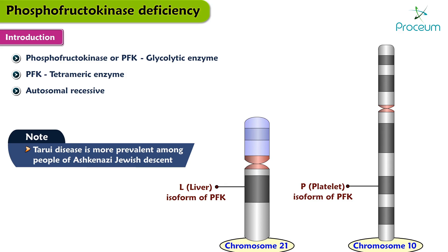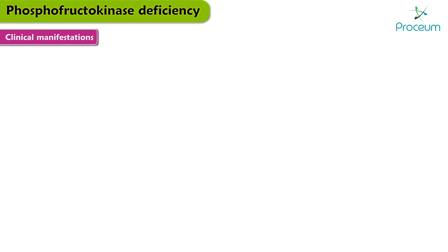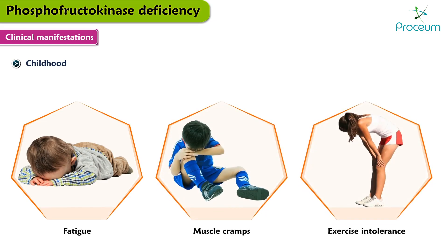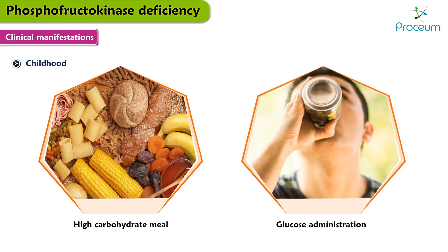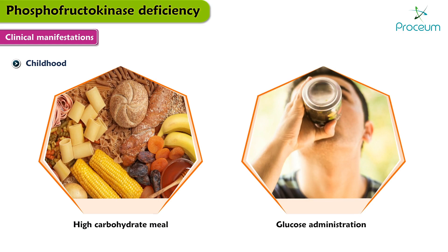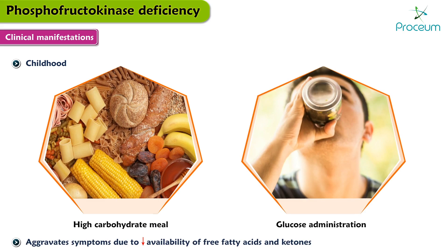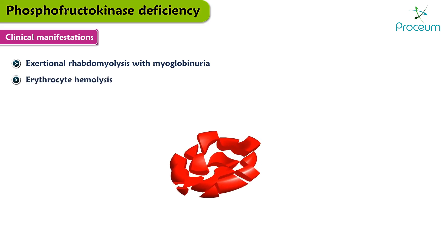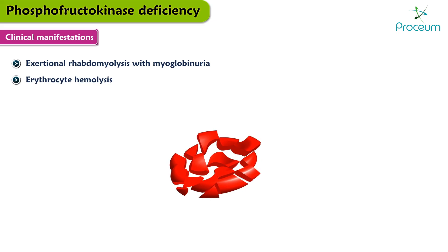Now let's move on to the clinical manifestations of Tarui disease or PFK deficiency. The disease typically presents in childhood with fatigue, muscle cramps, and exercise intolerance. A high carbohydrate meal or administration of glucose prior to exercise aggravates symptoms due to decreased availability of free fatty acids and ketones. Patients often have exertional rhabdomyolysis with myoglobinuria.